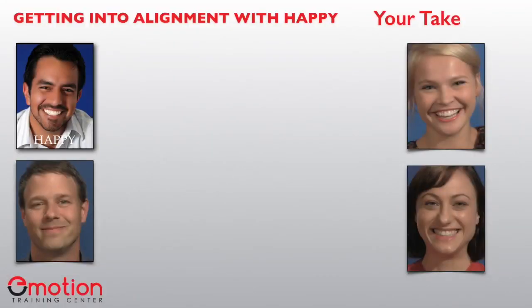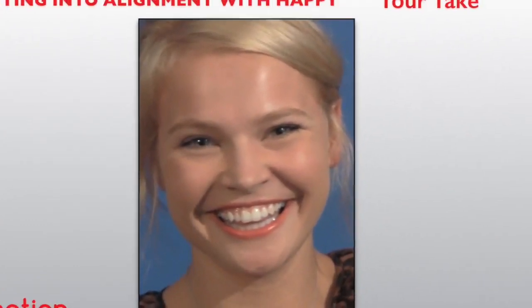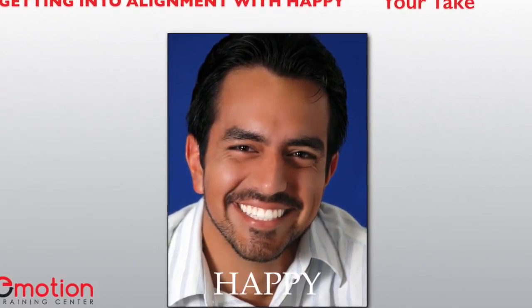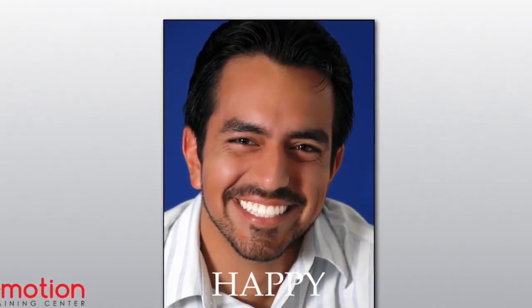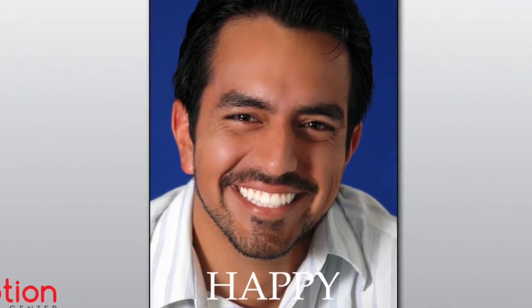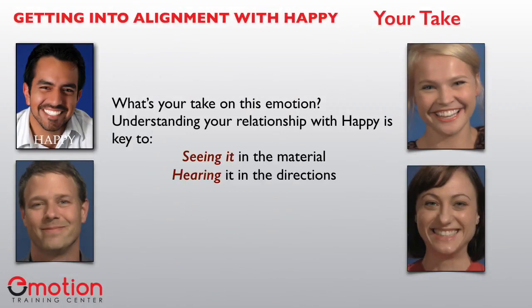Let's talk about your take. Is happy your go-to emotion? Do you always have a smile on your face? Is it easy for you to express happiness or do you often contain it? Almost everyone enjoys the sensations of a happy experience, but there are those who've learned not to trust these feelings. For some, happy feelings may also trigger guilt or anxiety. Many have learned to control their happy expression because they don't like their smile or because sharing positive feelings makes them feel too vulnerable. Understanding your relationship with happy is key to seeing the material, hearing it in directions, and executing it appropriately.